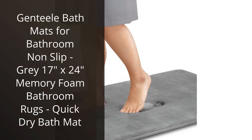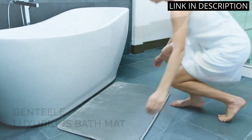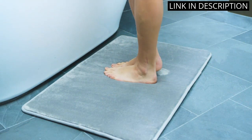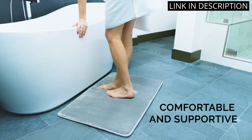I recently purchased the Genteel Bath Mats for my bathroom, and I am extremely satisfied with my purchase. The non-slip feature of the mat is great and I no longer have to worry about slipping in the bathroom. The memory foam is also incredibly comfortable to stand on and provides a soft feel underfoot. Additionally, the mat dries quickly, preventing any unwanted odor or mildew buildup.